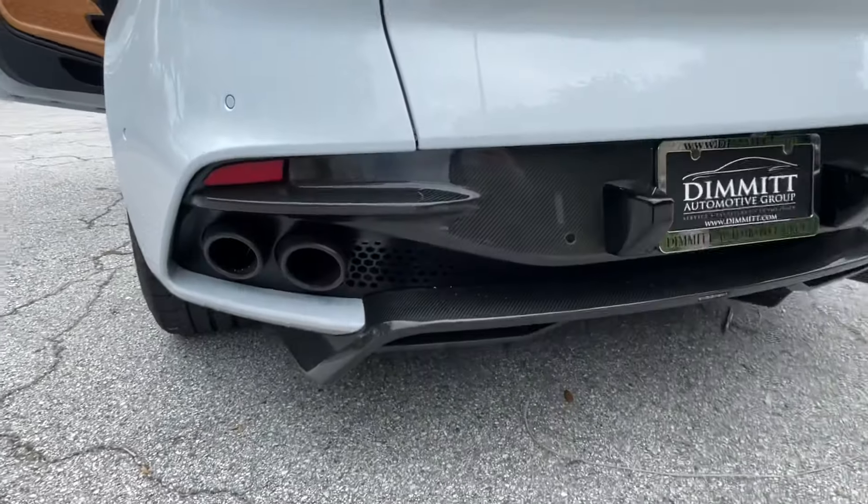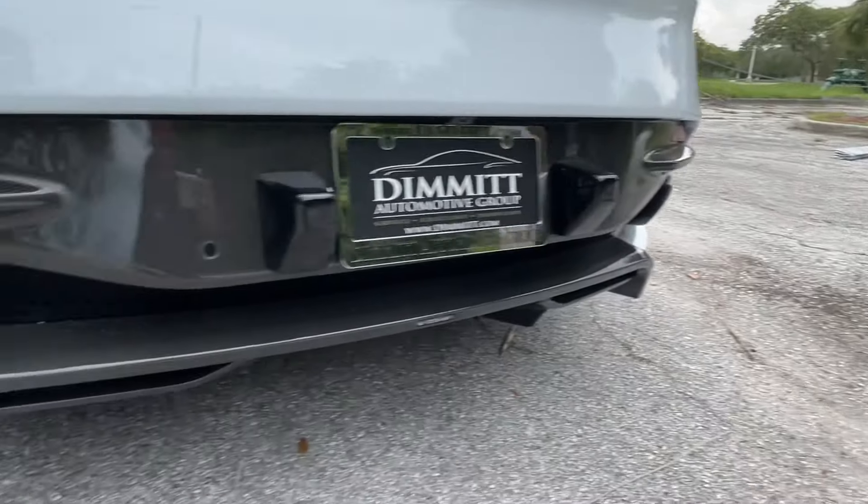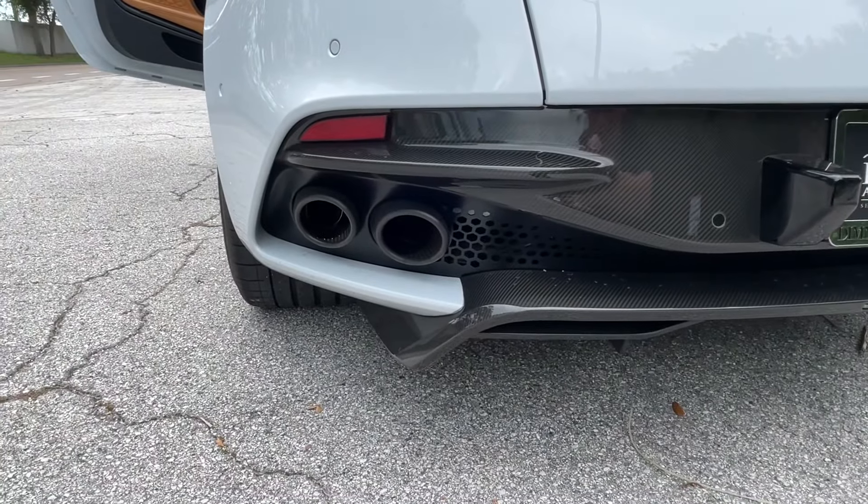Because of that twin-turbo 12-cylinder, we have these four big monster exhaust pipes. Let me start the car up so you can have a listen to it.